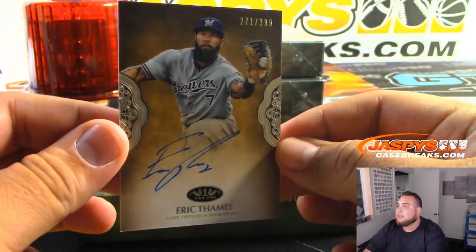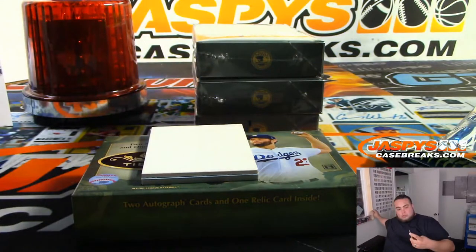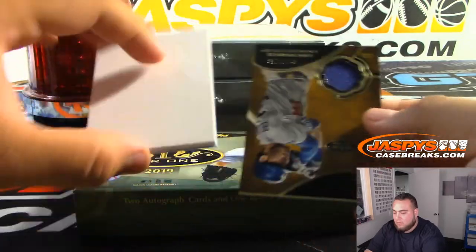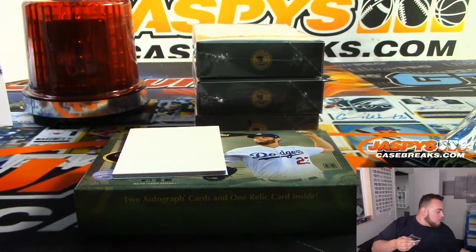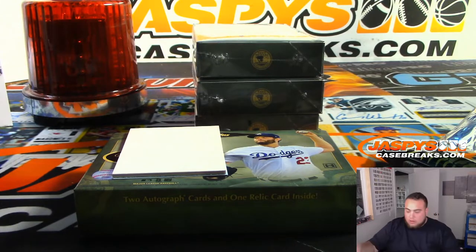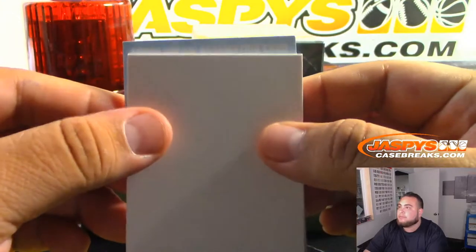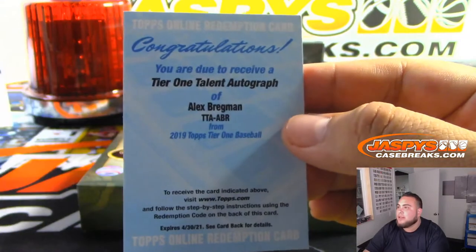First one we got is Eric Thames — $2.99 for the Brewers, Steven K on the board with the Brewers. Got a relic Cody Bellinger numbered to 375 for the Dodgers — Ed with the Dodgers. And we have a redemption: Tier 1 Talent autograph of Alex Bregman — Houston Astros.